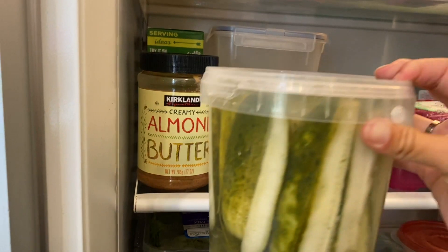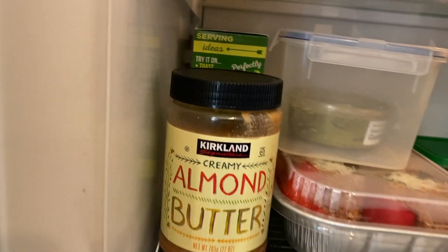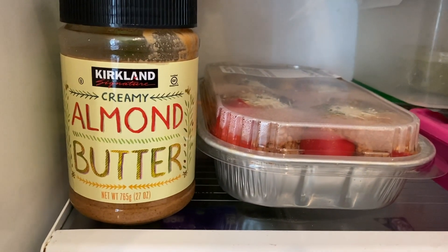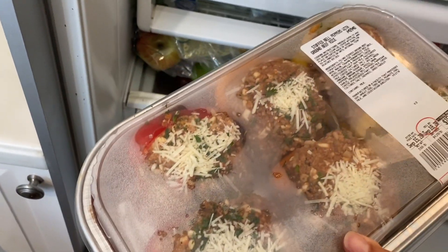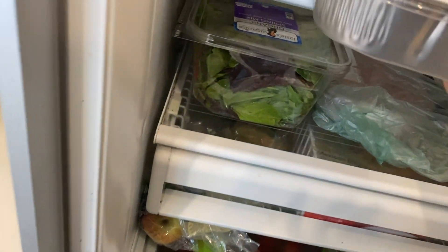We also grabbed Grillo's pickles — this is like a huge container, and being pregnant I will go through those. These here are the stuffed peppers. I'm not really a stuffed pepper person but people recommended them and they seemed pretty easy to have as a quick dinner.